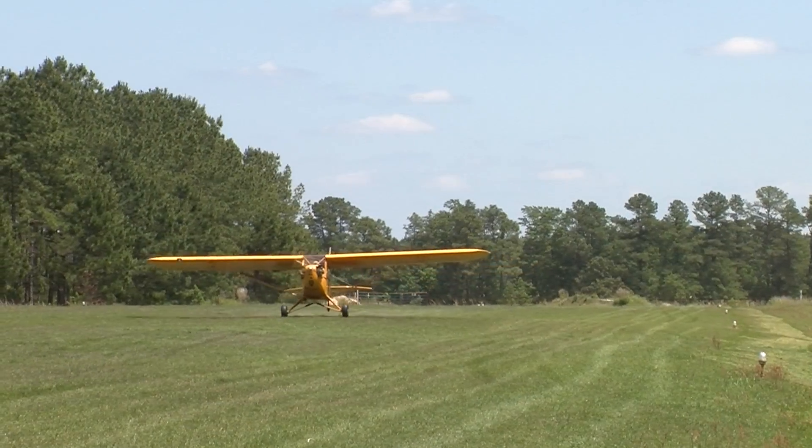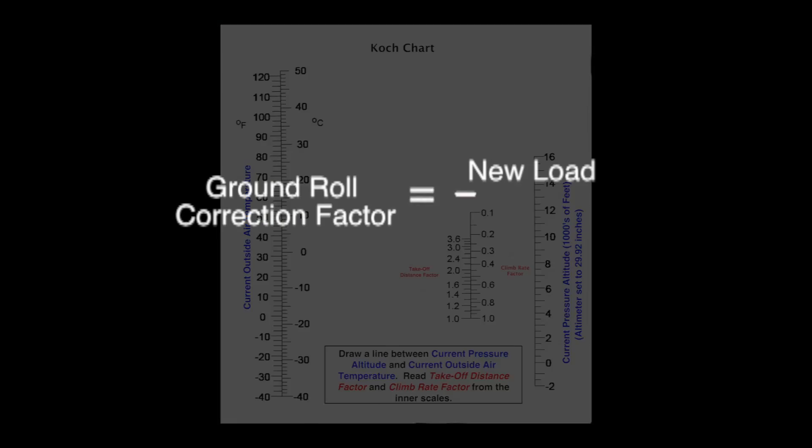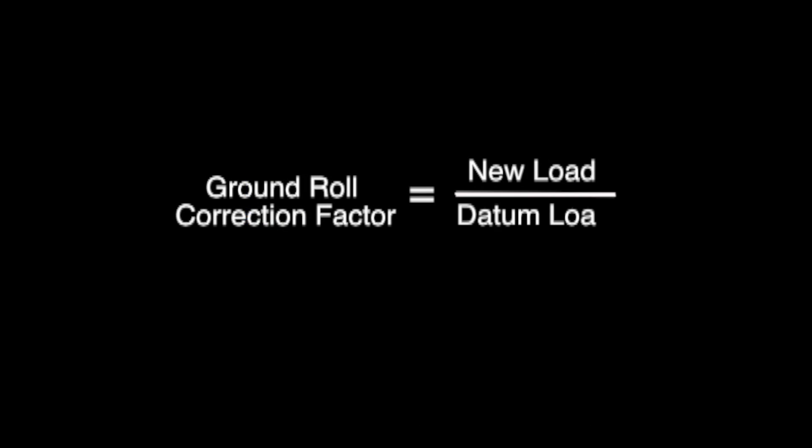will show you how to acquire rock solid stick and rudder skills, and explain the complexity of density altitude and how loading affects operational decision making.